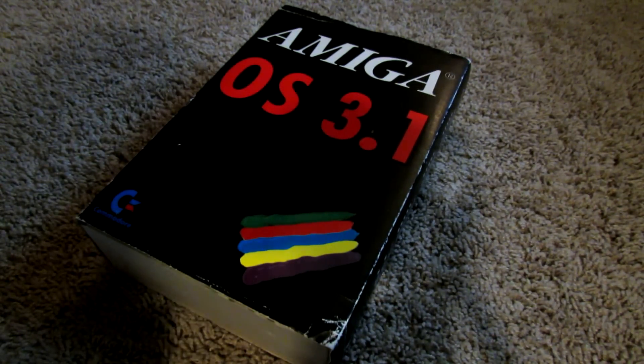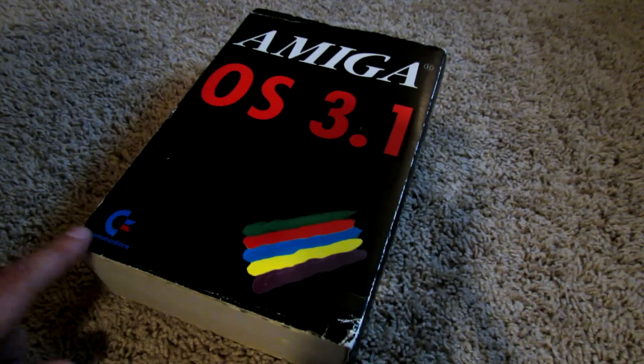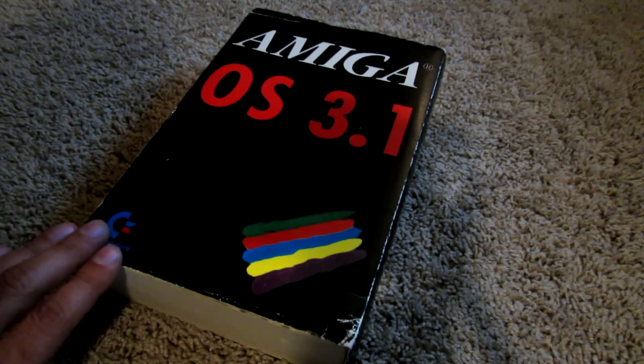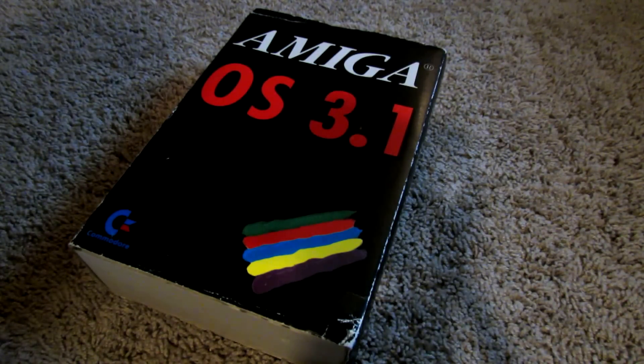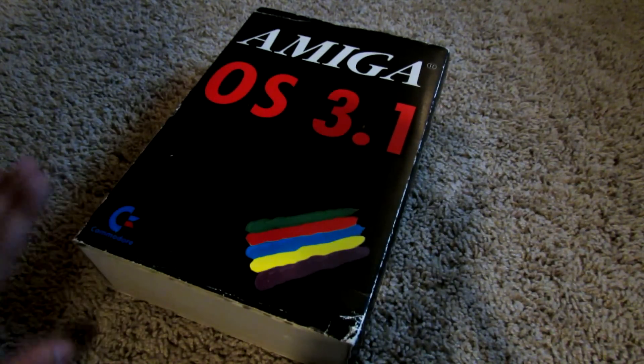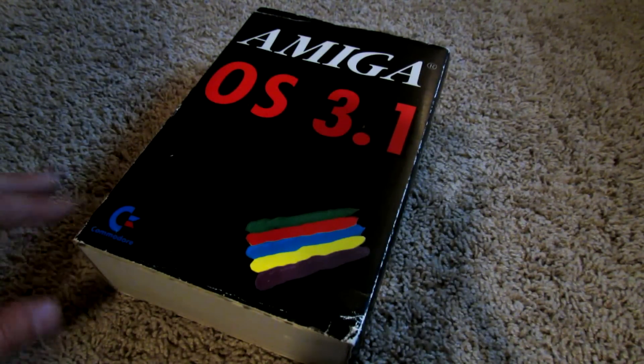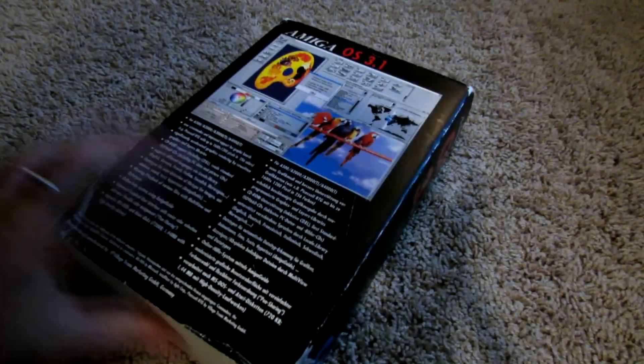I don't have a box for the ESCOM version to show you, but this is the more uncommon Commodore edition, which actually wasn't released by Commodore themselves, even though there is a Commodore logo on the box. It was actually released by Village Tronic — the company that released the Picasso retargetable graphics cards and also the Picasso 96 software. Somehow Village Tronic managed to obtain the rights to release OS 3.1, taking over the operating system for a short time before ESCOM bought Commodore out.